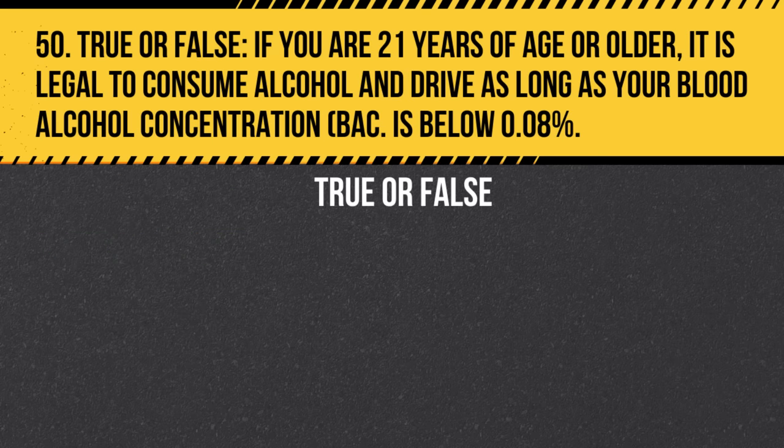Question 50. True or false: If you are 21 years of age or older, it is legal to consume alcohol and drive as long as your blood alcohol concentration (BAC) is below 0.08%. Answer: True. But it's important to note that even with a BAC below 0.08%, alcohol can impair driving ability and increase the risk of an accident.